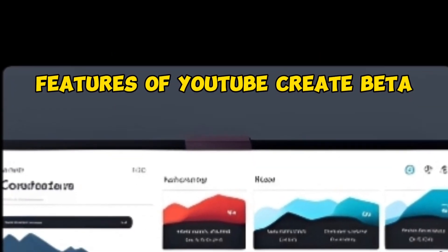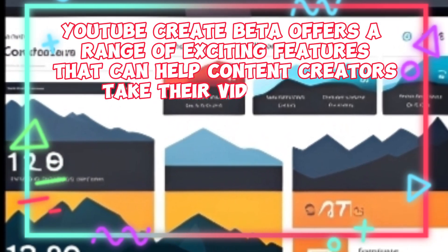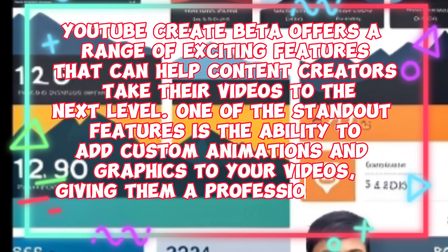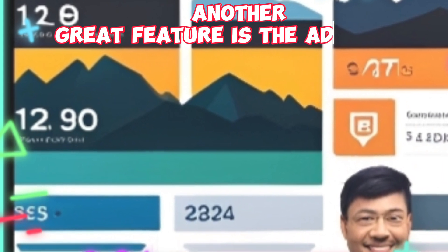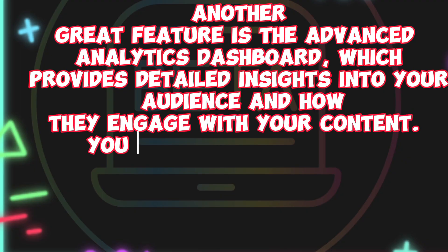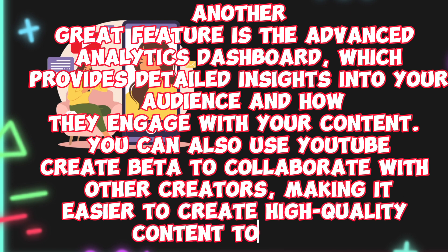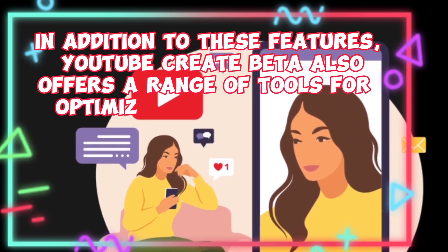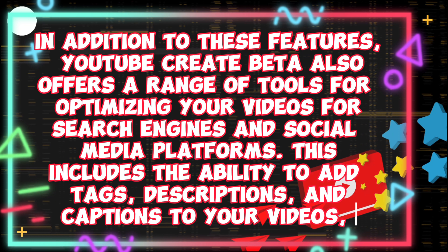YouTube Create Beta offers a range of exciting features that can help content creators take their videos to the next level. One standout feature is the ability to add custom animations and graphics to your videos, giving them a professional and polished look. Another great feature is the advanced analytics dashboard, which provides detailed insights into your audience and how they engage with your content. You can also use YouTube Create Beta to collaborate with other creators, making it easier to create high-quality content together. Additionally, YouTube Create Beta offers tools for optimizing your videos for search engines and social media platforms, including the ability to add tags, descriptions, and captions to your videos.